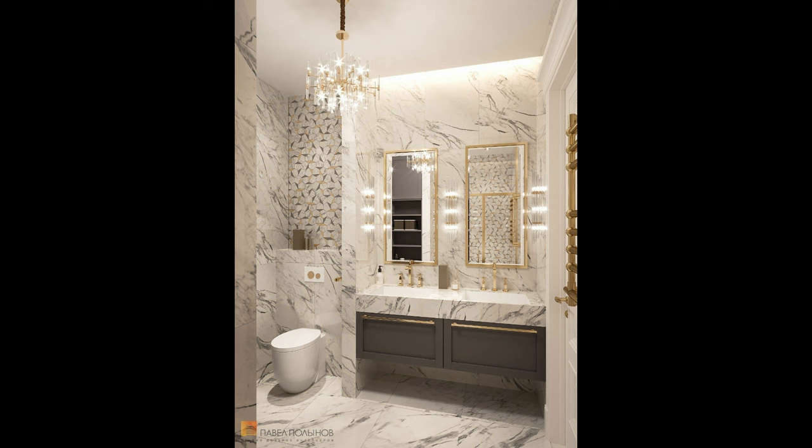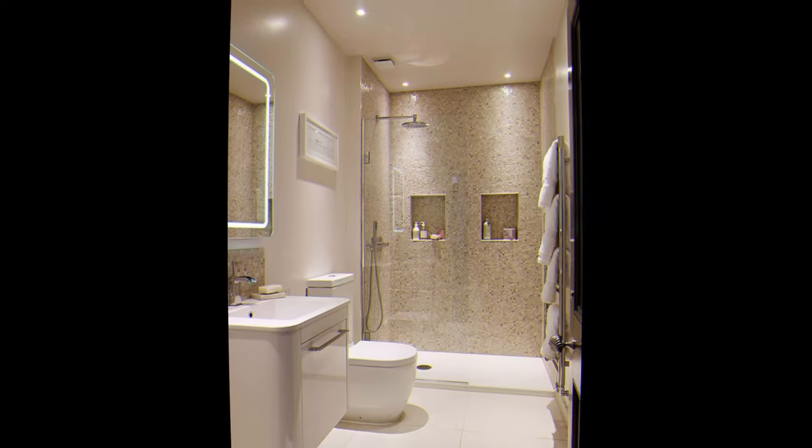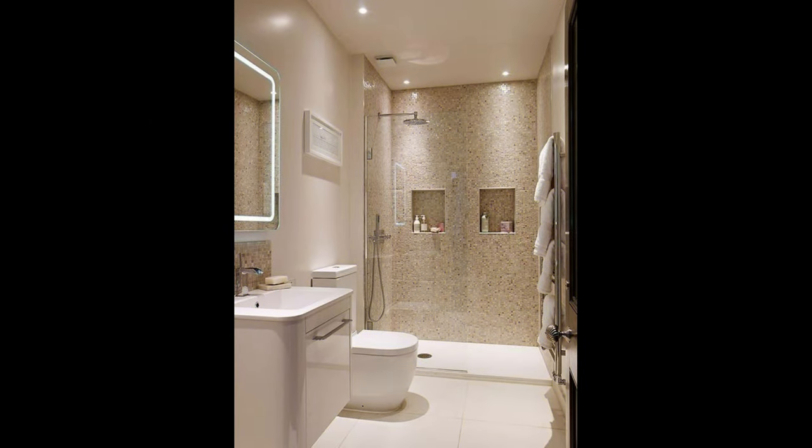Five: if using a bathroom vanity, choose the smallest possible one. Many companies now make apartment-size vanities, or go with a simple pedestal sink or wall-mounted sink.